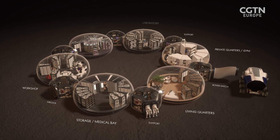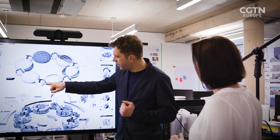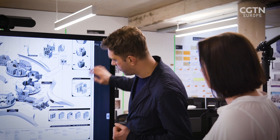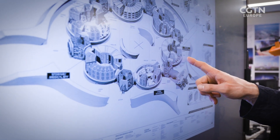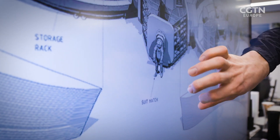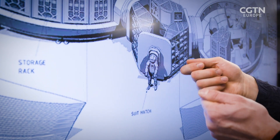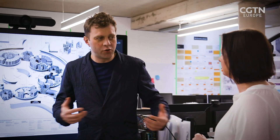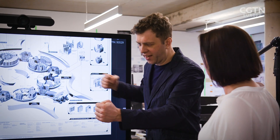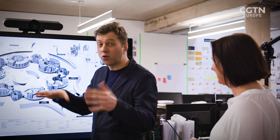A whole bunch of pods connected by connection modules. They connect two pods and they have a third exit, which can become either a connection to the rover or a connection to a suit port. A suit port is interesting — the suit just hangs from the outside. The reason for that is if you have a suit and go inside to get changed, you bring in dust from the outside. With a suit port, you just open the hatch, crawl into your suit, lock it off, and off you go. The suit always stays on the outside.